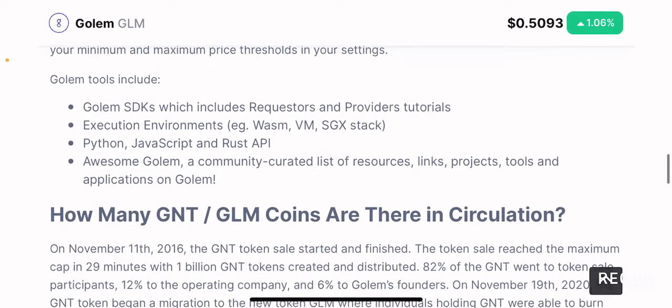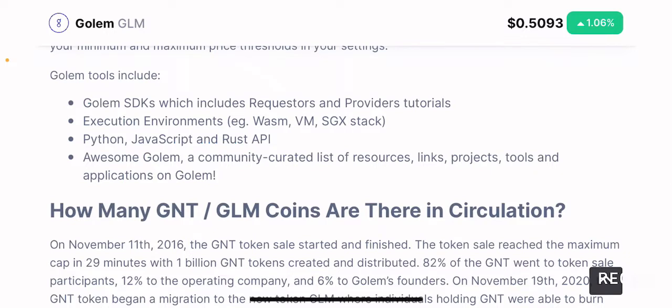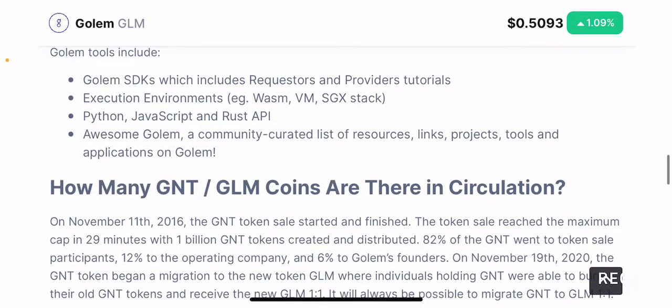Golem tools include Golem SDKs with requester and provider tutorials. Some of the many tools include a software development kit that can be used by requesters and providers to create their own tutorials. There are also execution environments such as WebAssembly, VM, and SGX stack, as well as Python, JavaScript, and Rust APIs. You also get an awesome Golem community-curated list of resources such as links, projects, tools, and applications on Golem.